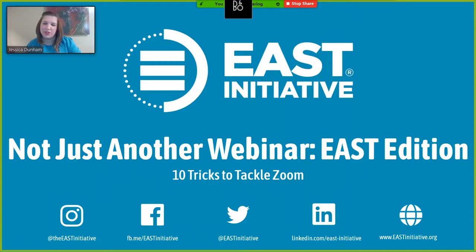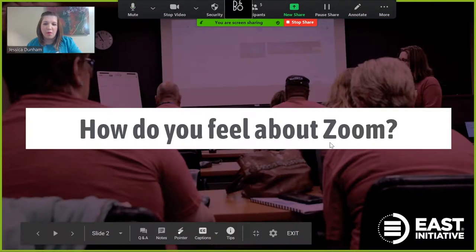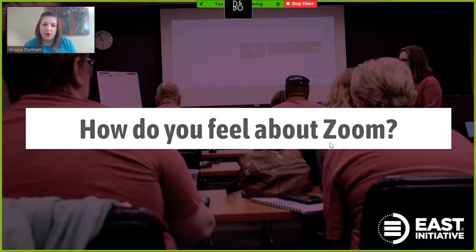Hi, everyone, and welcome to the Not Just Another Webinar East Edition series. Today's non-webinar is about 10 Zoom tools that will enhance your next virtual meeting. What word or phrase comes to mind when you think about Zoom? Throw it into the chat.